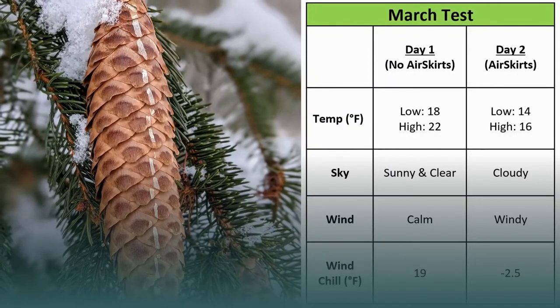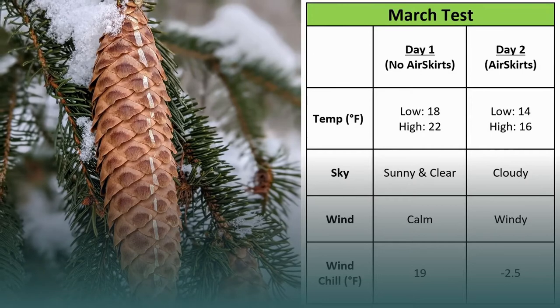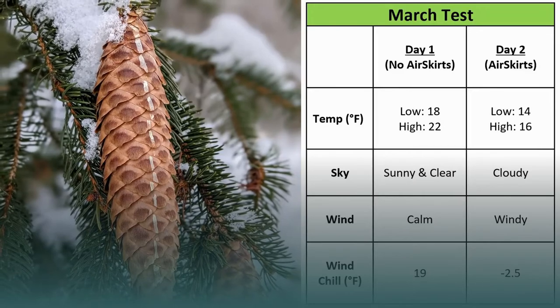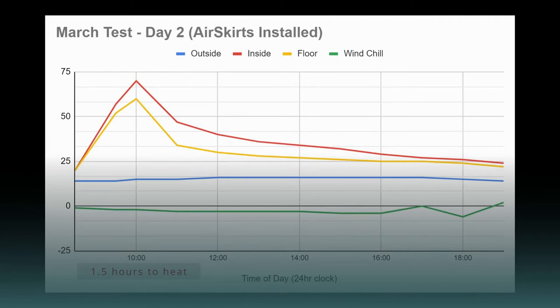We did the test again in March with two consecutive days forecasted to be similar, but they turned out very different. Day one was cold, sunny, and calm; day two was very cold and cloudy with significant wind — a 23-degree temperature differential with wind chill factored in. Despite that, the heating-up process was about the same: roughly one and a half hours to reach 70 degrees inside, meaning the Air Skirts helped the heater make up the five-degree handicap in the same amount of time.